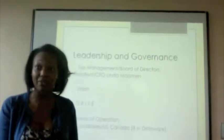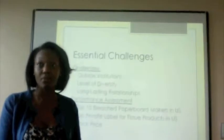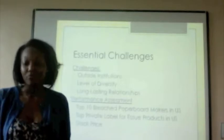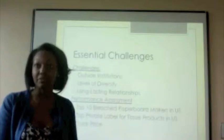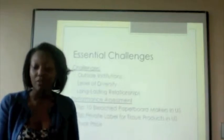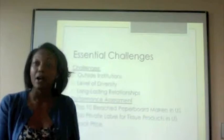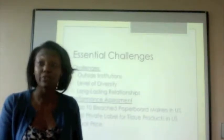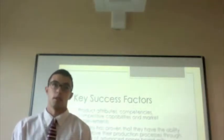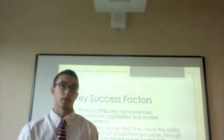Clearwater's areas of operation include three subsidiaries in the U.S. and Canada. Essential challenges include outside institutions with four people taking up more than 34.5% of ownership, level of diversity — which seems to be the most challenging for Clearwater Paper — and long-lasting relationships mostly depending on a small number of companies. On performance, they've been ranked top ten bleached paperboard makers in the U.S. and top private label of tissue products in the U.S., with a stock price that has never been less than $60, reaching a high of $75.67.